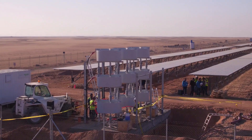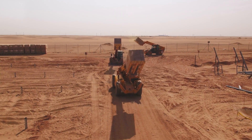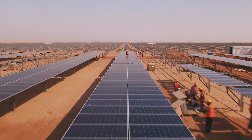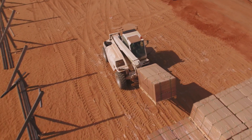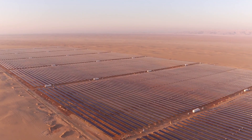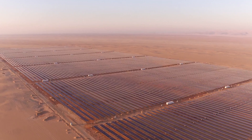Upon completion, 1.8 GW of power are expected to be generated here. In cooperation with project developer IB Forked, Mountain Systems supplied racking systems for the construction of a plant that will produce over 64 MW peak when fully operational. More than 650 SIGMA trackers were installed on an area roughly the size of 90 football fields.